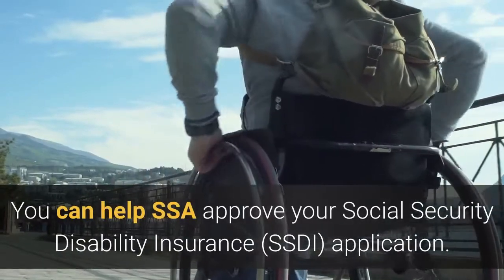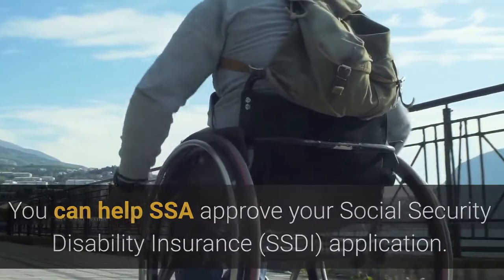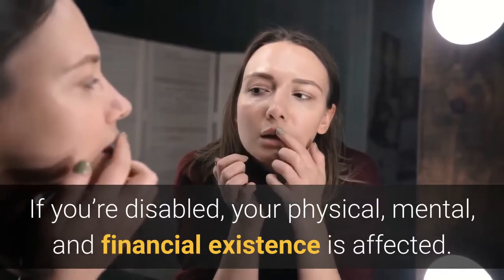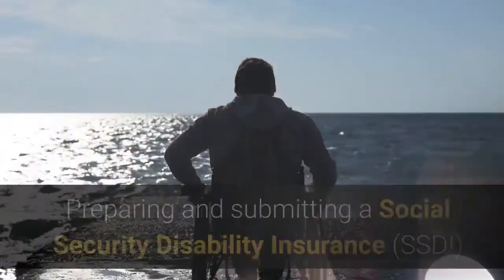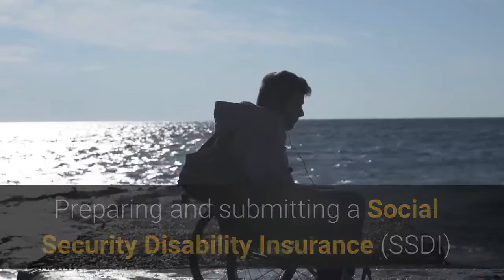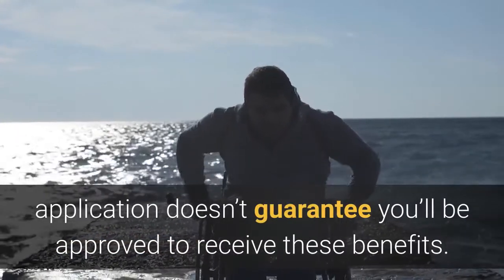You can help SSA approve your Social Security Disability Insurance application. If you're disabled, your physical, mental, and financial existence is affected. Preparing and submitting a Social Security Disability Insurance application doesn't guarantee you'll be approved to receive these benefits.